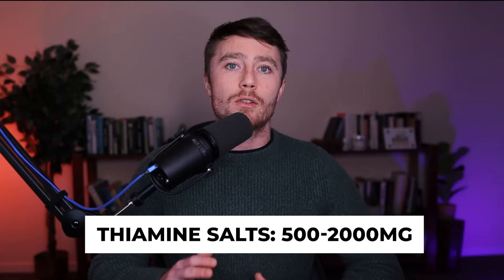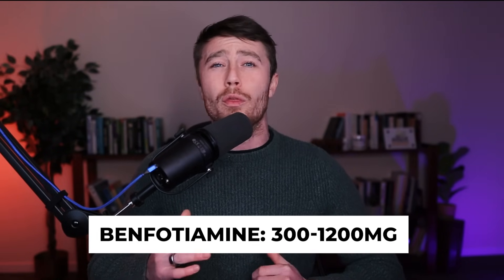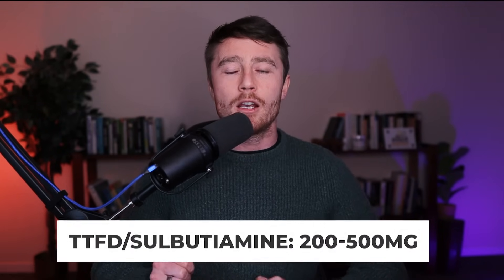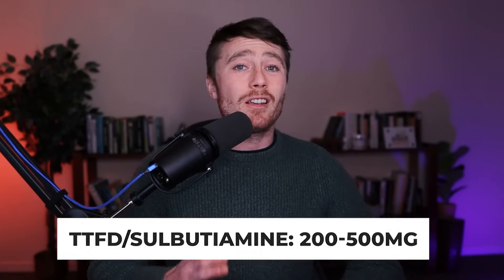The ultimate goal of this therapy is to reach a point where you see a major improvement in your symptoms. The average effective dose differs from person to person and between the different forms. For thiamine hydrochloride or mononitrate you generally need much higher levels — the average effective dose I've personally found is between 500 and 2,000 milligrams per day. For benfotiamine you tend to need less — around 300 to 1,200 milligrams, sometimes higher. With TTFD or sulbutiamine you generally need much less, around 200 to 500 milligrams per day. Keep in mind these are just averages.